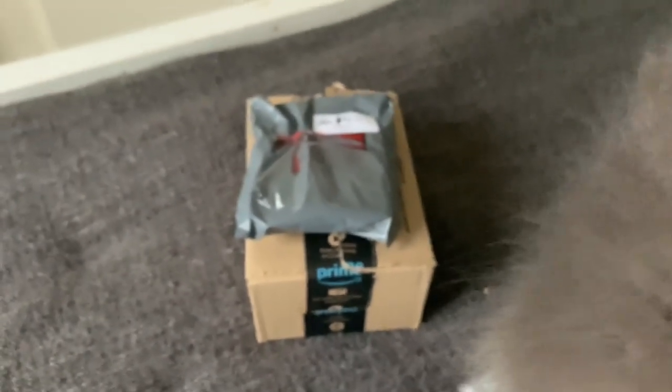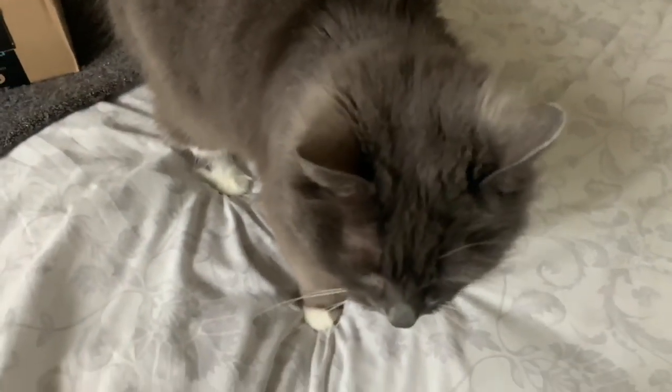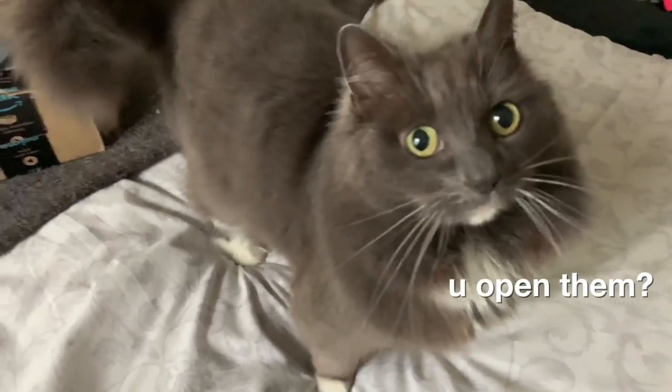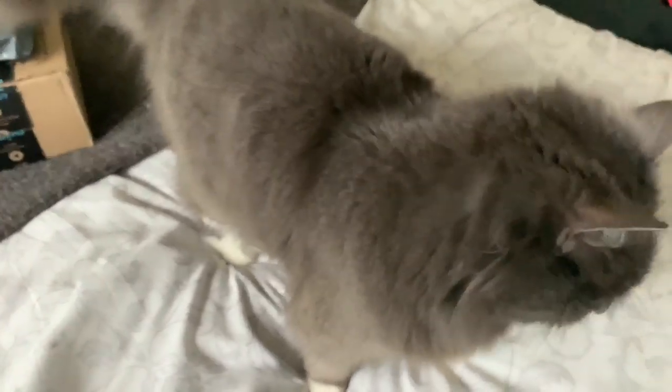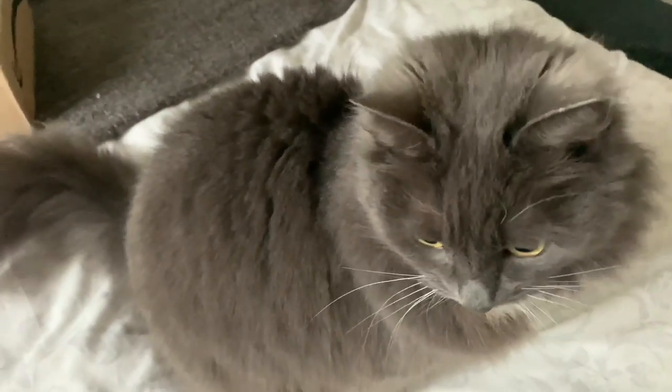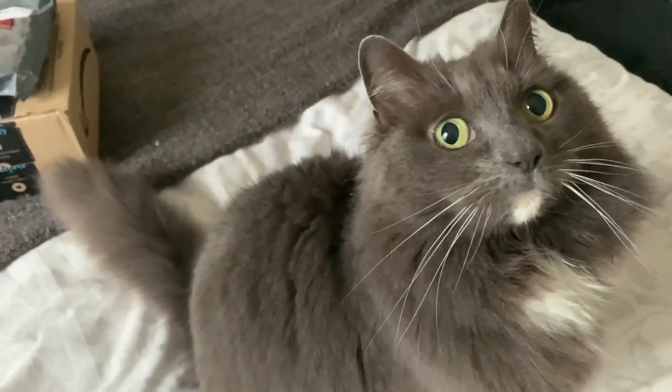Are you excited? Yeah, because we've got some parcels! These I think are from Shannon. Should we look? Yeah!